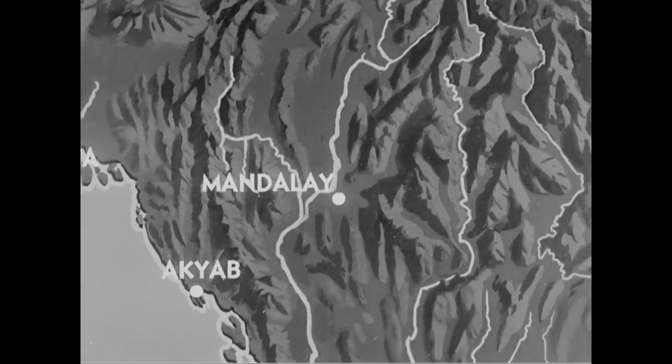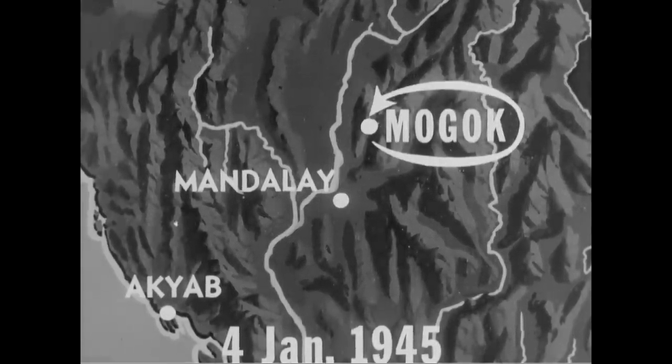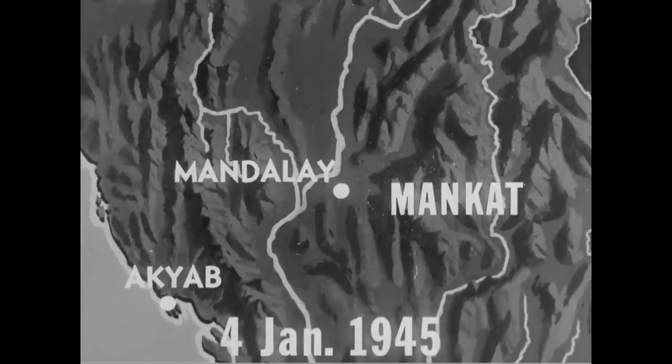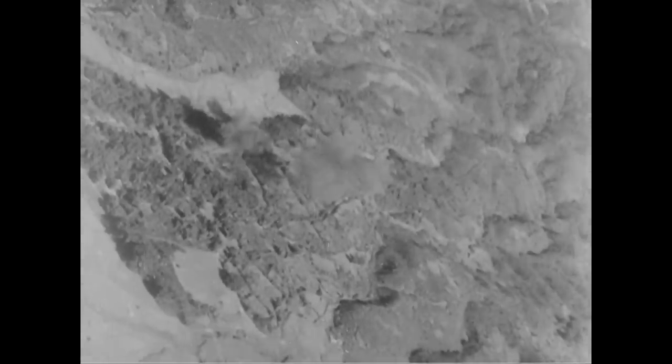Tenth Air Force P-47s carried out widespread attacks as Allied teamwork forced new Jap withdrawals in Burma. A strike on Mogok, an enemy forward supply base, came on January 4th as hard-fighting Chinese troops battled to open the Lido-Burma route into China. The area was demolished and practically every building was set ablaze. On the same day, other Tenth Air Force Thunderbolts flew against Mankat, north of Mogok, to drop 325-pound depth charges on camouflaged enemy troops and supplies. Allied pressure against the Jap was mounting rapidly.